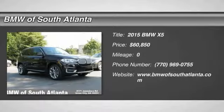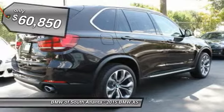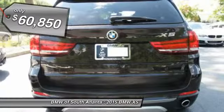The 2015 X5. The BMW X5 is an award-winning performance, space, and efficiency vehicle and is priced below $65,000. Here are some of this vehicle's great options.